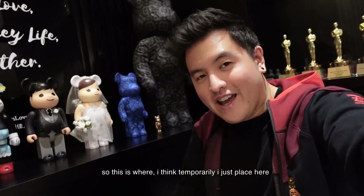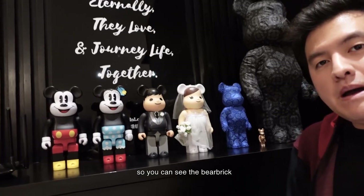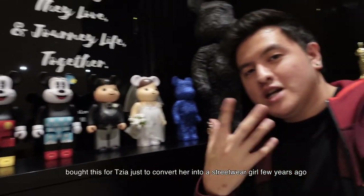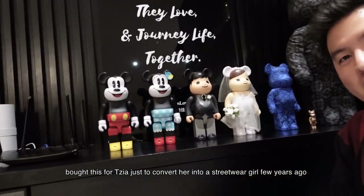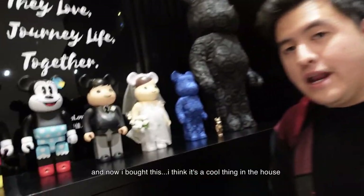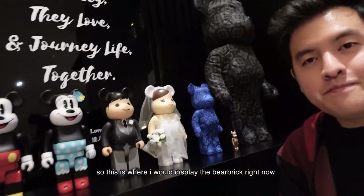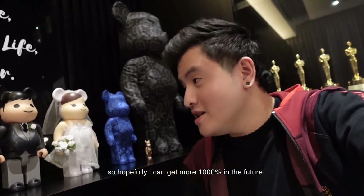I'm going to display them in my living room. This is where I think I'll temporarily place them. You can see the Bearbrick — this is my very first 1000%. With the rest, I bought this one for Xia, just to convert her into a streetwear girl a few years ago, and I bought this one for our wedding on 1st January 2020. And now I bought this — I think it's a cool thing in the house. Hopefully I can get more 1000% in the future.